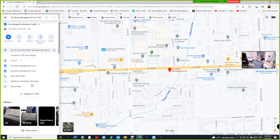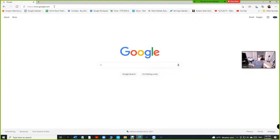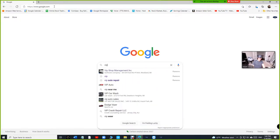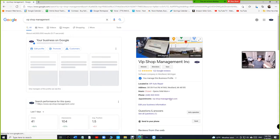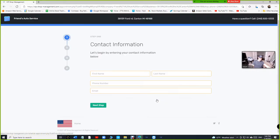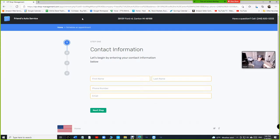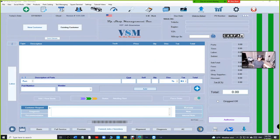It should say 'Appointments' on the listing. Google's stuff has been weird lately but it should show something like that. When a customer clicks on it, it brings them to our VIP Shop Management website. However, your information will be at the top — including your business name, address, and phone number.